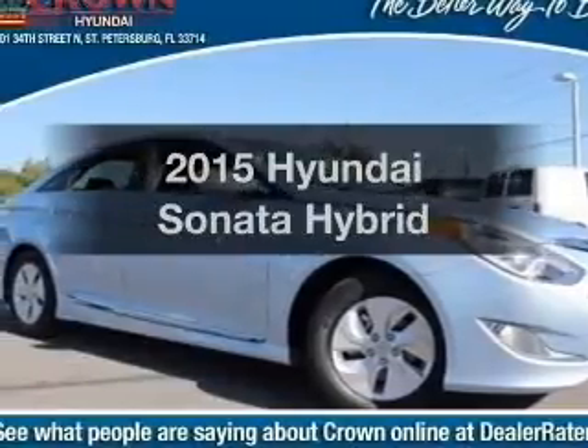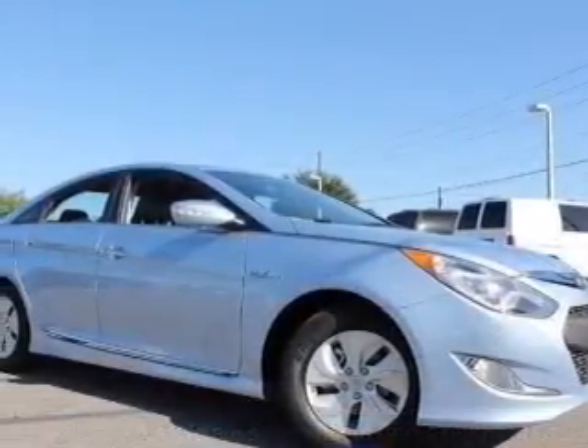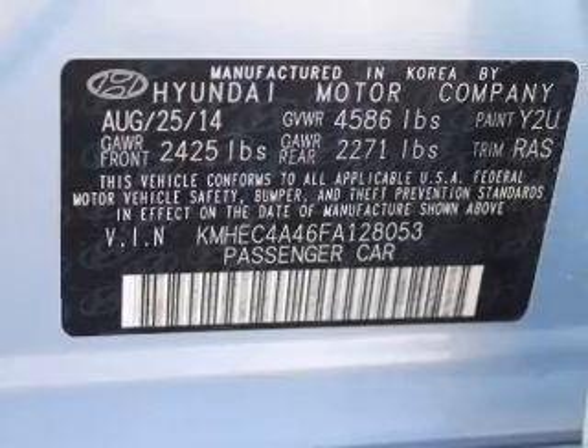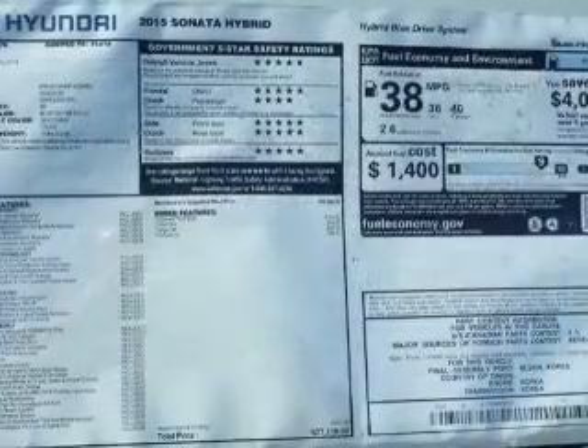Everything you need under one roof with this great vehicle. With an efficient four-cylinder engine, the powertrain includes front wheel drive, driven by a six-speed automatic transmission. Premium wheels lend a distinctive appearance. Brake safely with the anti-lock braking system.